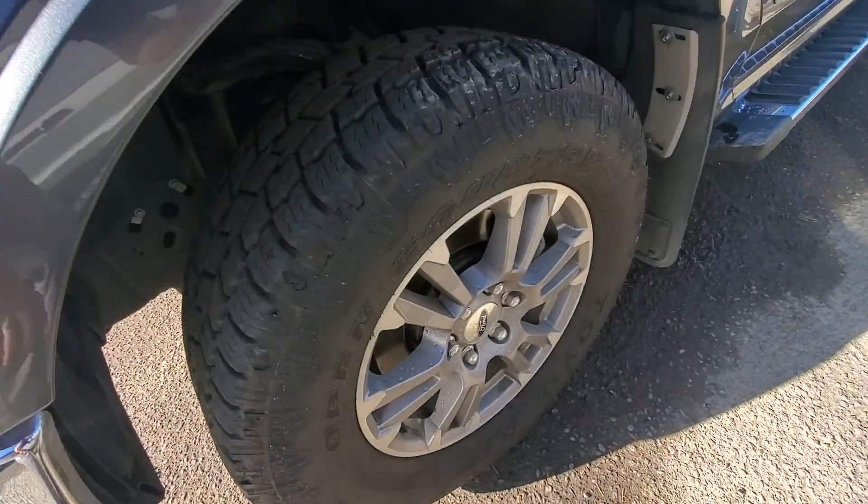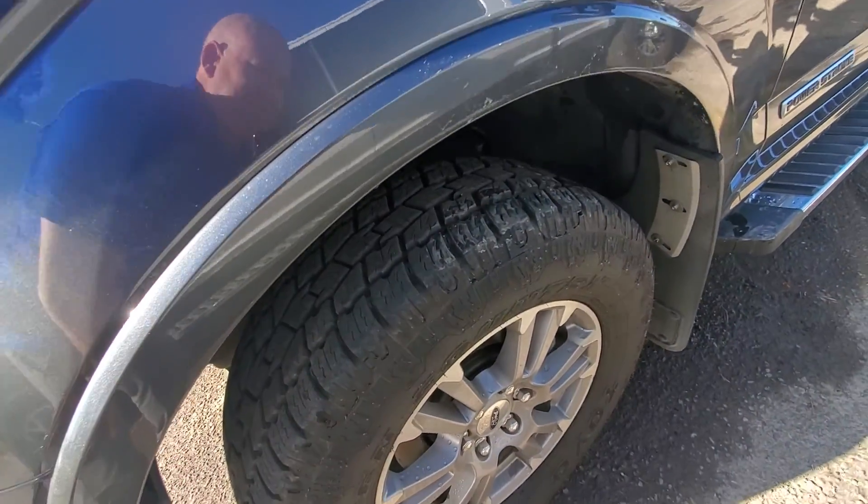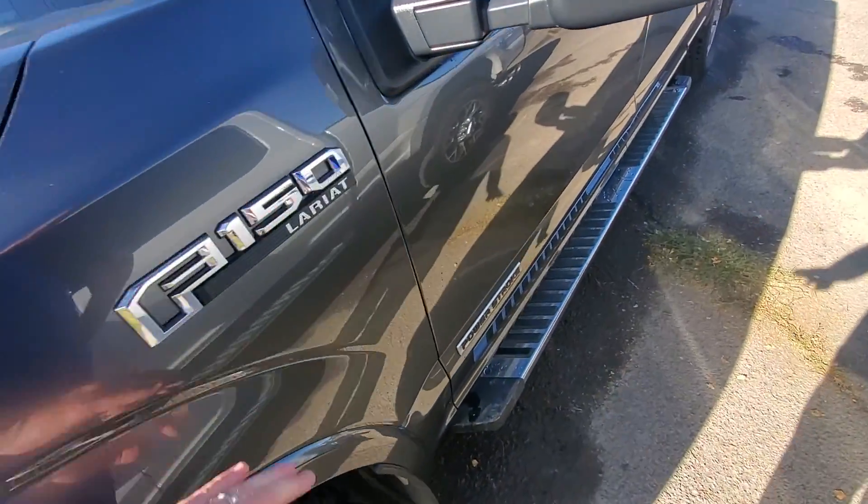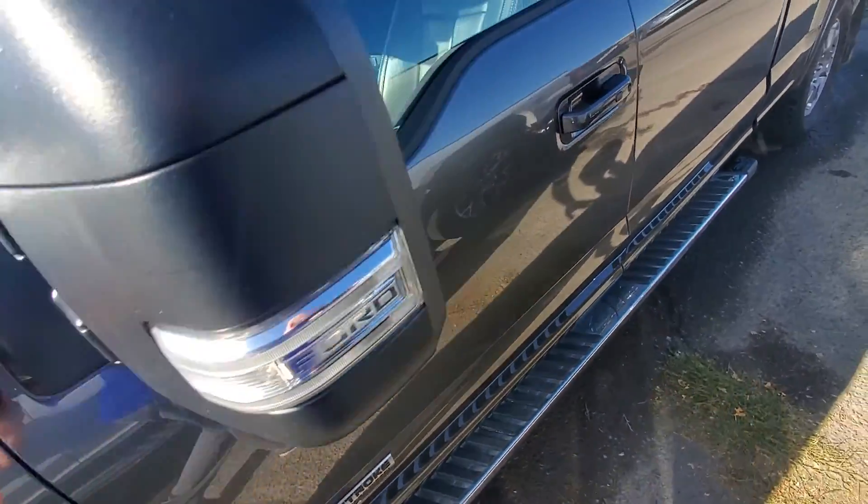I'm guessing these are the original tires on it. So with the teen miles on them, I'll look at the exact miles. Is that Lariat? Yeah, it's that Platinum Gray — it looks just like mine.